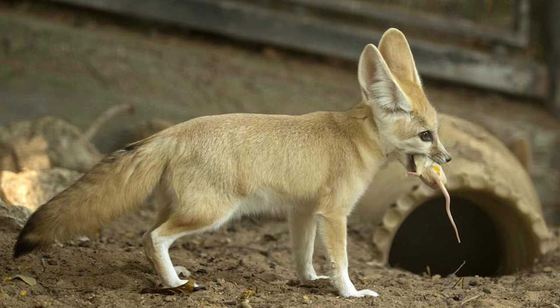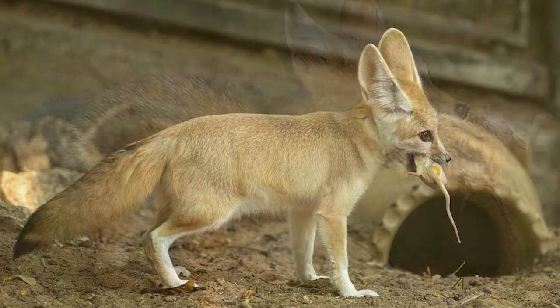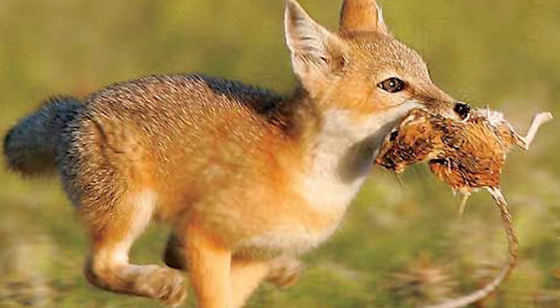Fennec foxes are omnivorous. They eat insects, small mammals, and reptiles in the desert. This is the video of a Fennec fox trying to hunt a scorpion.